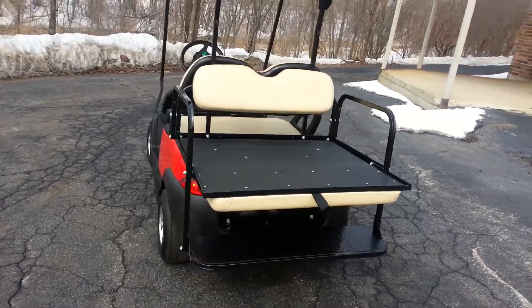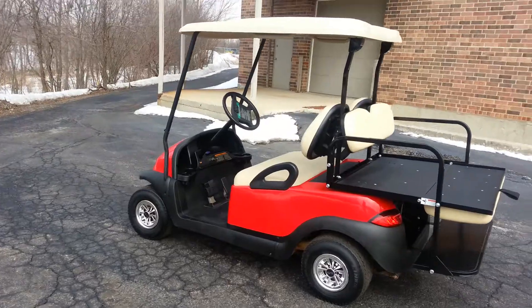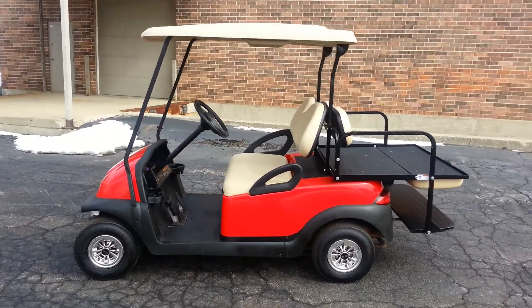Headlights, taillights, new rear flip seat, SS wheel covers, and that brand new body.